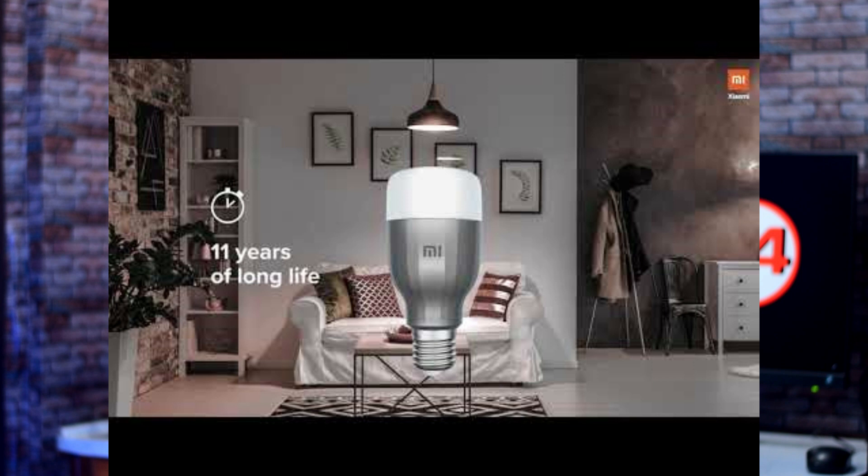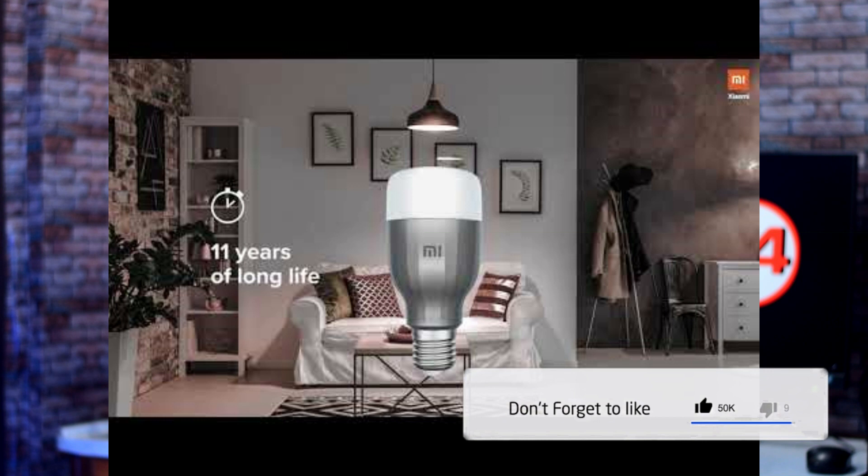With a May ending, the Redmi K20 Pro launch is expected in June. In the event of the Redmi Y3 and Redmi 7, Xiaomi also launched the Mi Smart LED Bulb, which is compatible with Google Assistant and Alexa. You can control the brightness and colors through your home app, with support for 16 million colors. The bulb has a crowdfunding campaign.